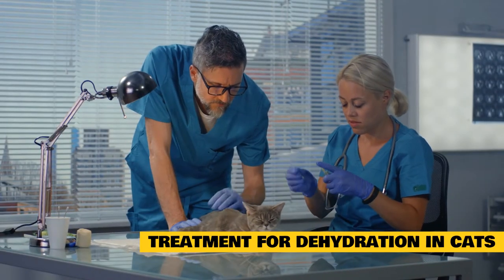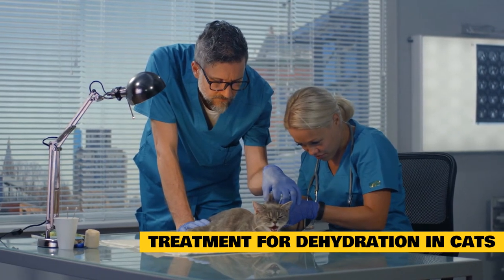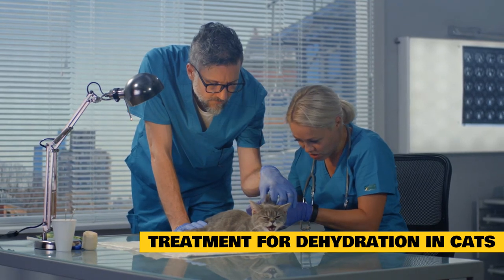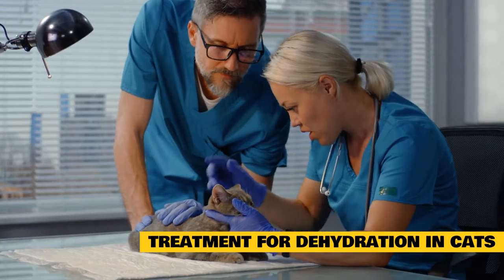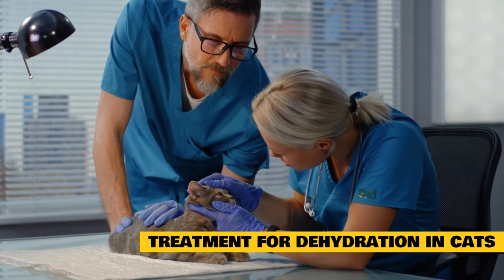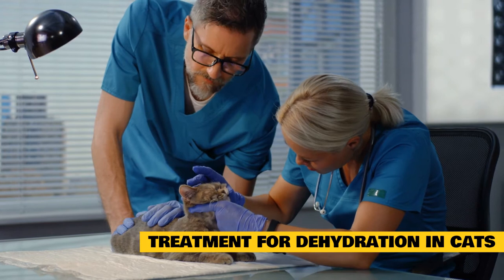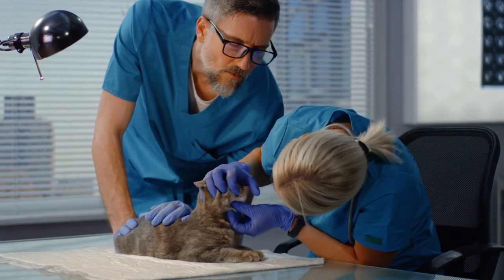Veterinarians will want to do a full examination on any cat that is dehydrated to look for signs of overall disease and underlying conditions that may have triggered dehydration. They may also want to run laboratory tests, including blood and urine, to determine the severity and underlying cause, with additional testing depending on the situation. Mild dehydration is often treated with fluids given under the skin — called subcutaneous fluids — generally performed as an outpatient procedure. Sicker or more severely dehydrated animals may need to be hospitalized to have an IV catheter placed so that fluids can be given directly into the bloodstream. Very dehydrated animals can require several days to regain normal hydration.